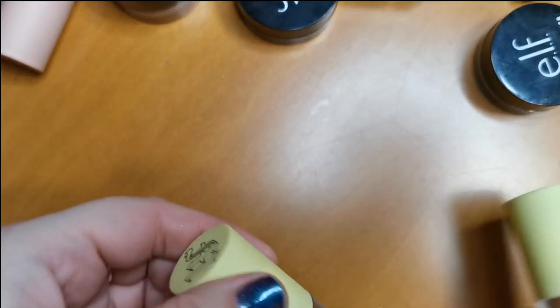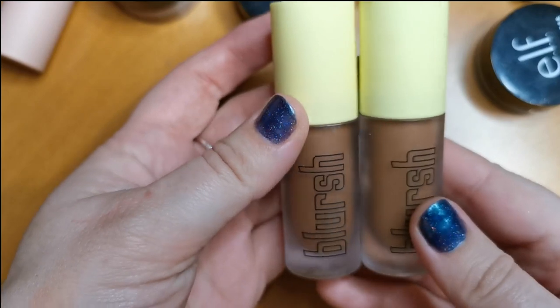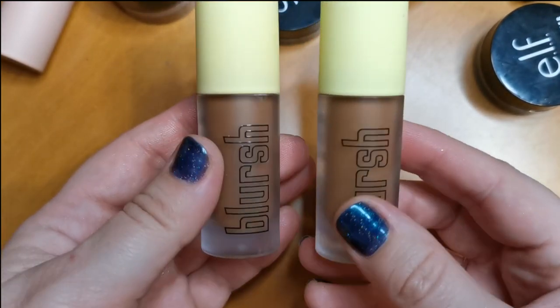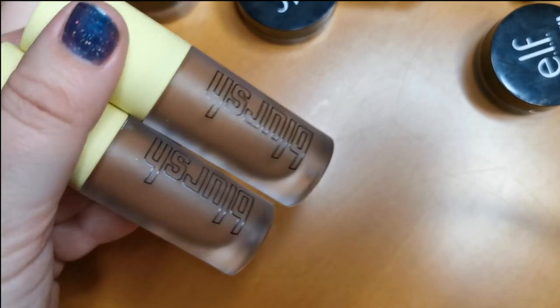Now onto the cream contour and bronzers. I'll start with my Made by Mitchell ones — I have Toned Up and Caramel Chisel. I won't be parting ways with these. I absolutely adore the formula — it's just so nice. Definitely will be keeping hold of both of those.